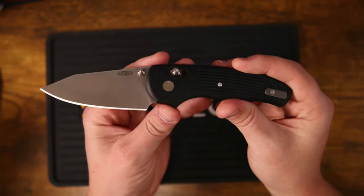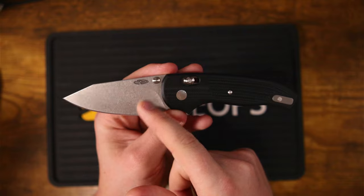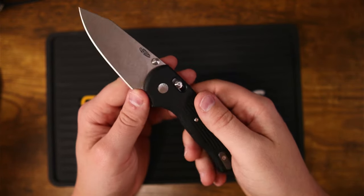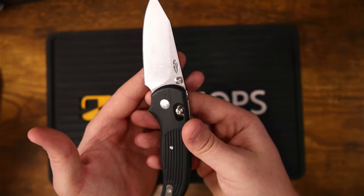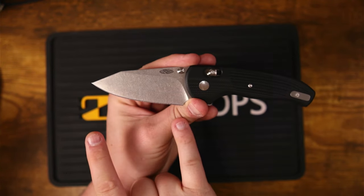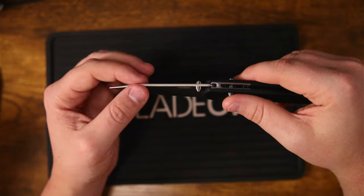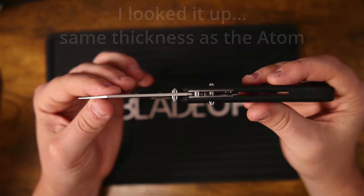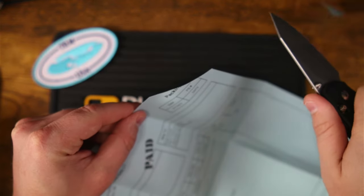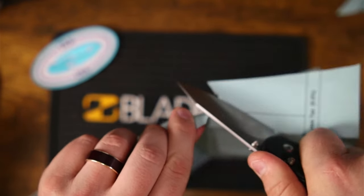The blade shape is a clip point — the same blade shape you get on the TRM Nerd, another knife I'd love to check out. We're looking at a flat grind on the blade, though I don't believe it's a full flat grind. There's a really generous finger cutout and sharpening choil at the front so you can choke up. Dimensions: 3.2-inch blade, 0.9 inches thick — very thin, just as thin as the TRM Atom, which means it's going to be slicey.